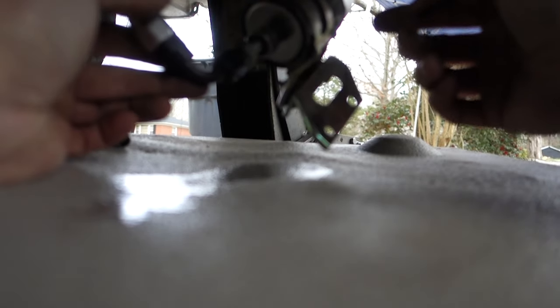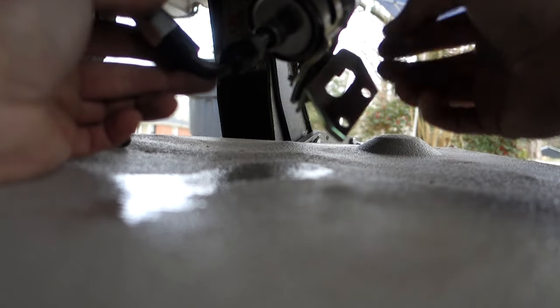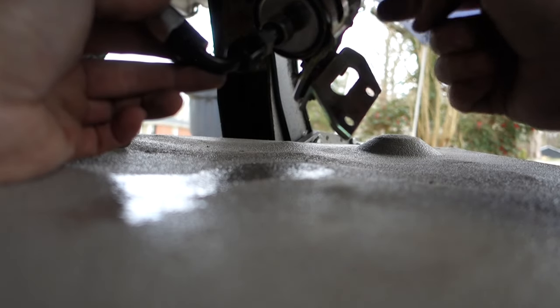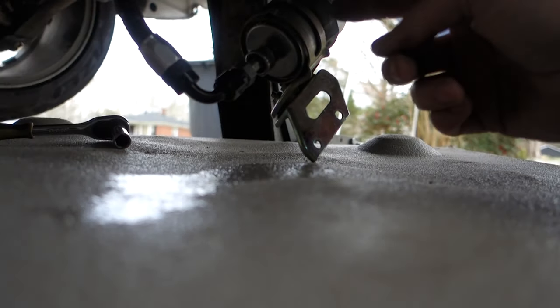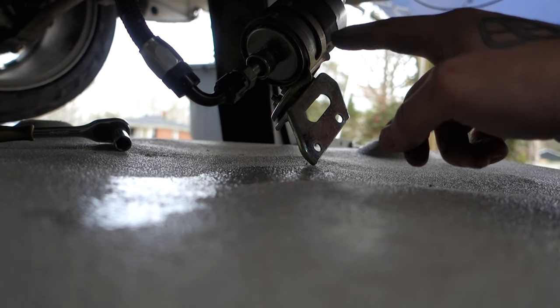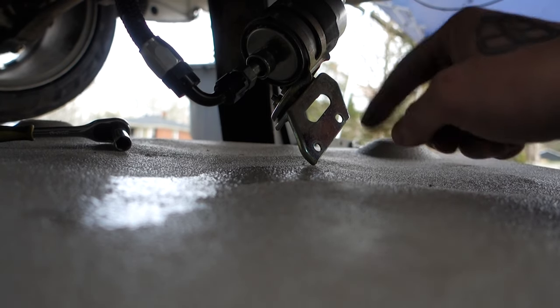I'm going to disconnect all the lines and go up top and show you the new piece that's going to fix this issue, hopefully. Yeah, that thing was looking pretty bad — it made a puddle in just seconds. So let me disconnect all this stuff and get gas all over me, which is awesome.